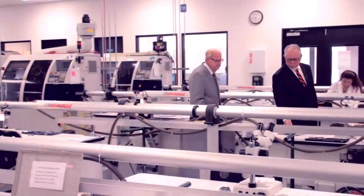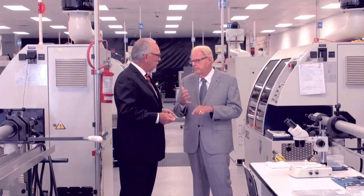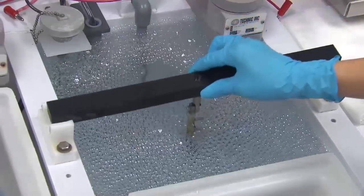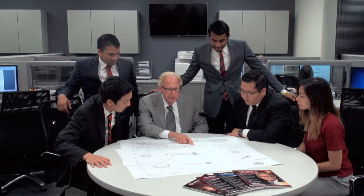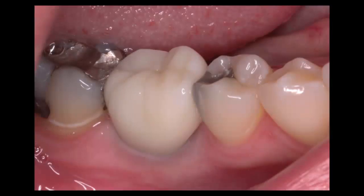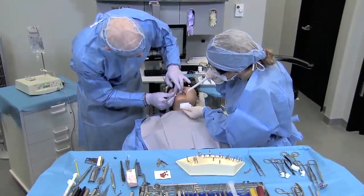Dr. Hahn didn't want to put his name on the product unless the quality was up to his standards, and what he found at the Glidewell Manufacturing Center in Irvine, California convinced him that Jim Glidewell was serious about this venture and had spared no expense in developing a world-class facility and assembling a team of engineers that was more than capable of carrying out his vision. This partnership culminated in the recent launch of the Hahn Tapered Implant System, and Dr. Hahn couldn't be happier with the results — a simple, versatile implant that makes treatment more accessible to doctors so they can improve their practices and the quality of life of their patients.